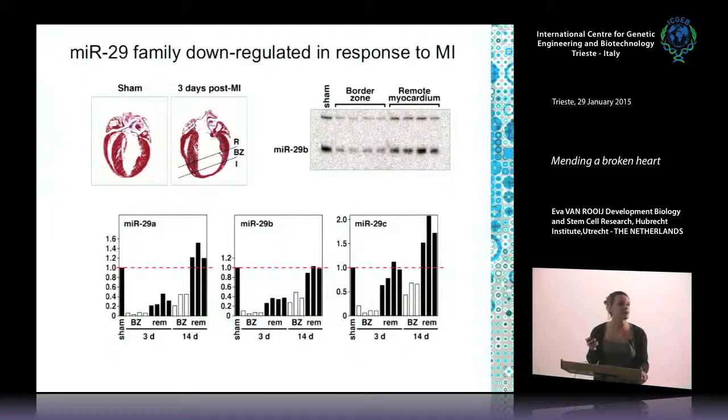To show that microRNAs are not only upregulated: in the same screening for microRNAs involved in cardiac remodeling after myocardial infarction, we also found microRNA-29, which is also part of a family. In response to myocardial infarction, the mature microRNA-29 — as well as its precursor — is decreased in the border zone after infarct compared to a sham-operated heart, while in the remote myocardium microRNA-29 is up again, and we can validate these data by real-time PCR.